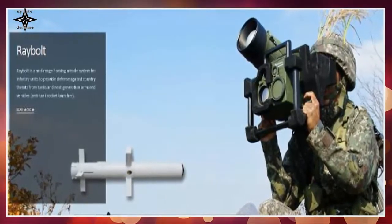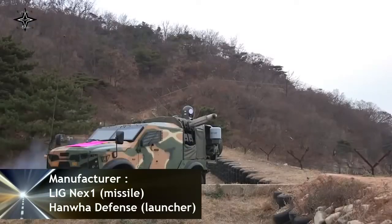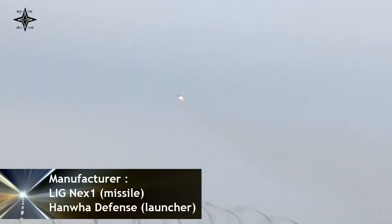The Observation and Launch Unit has day and night capability via a thermal sight. The missile uses a soft launch to escape the barrel before activating the main flight motor. The missile can be carried by a two-man crew or fitted to fire from vehicles.